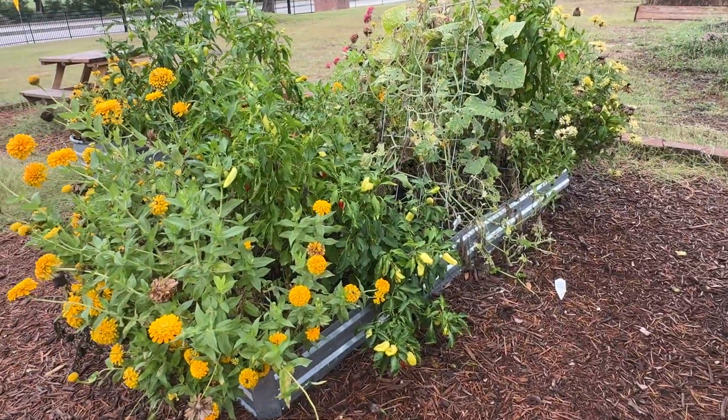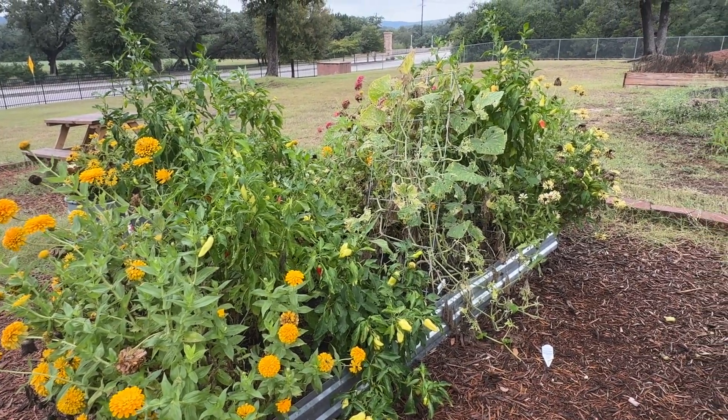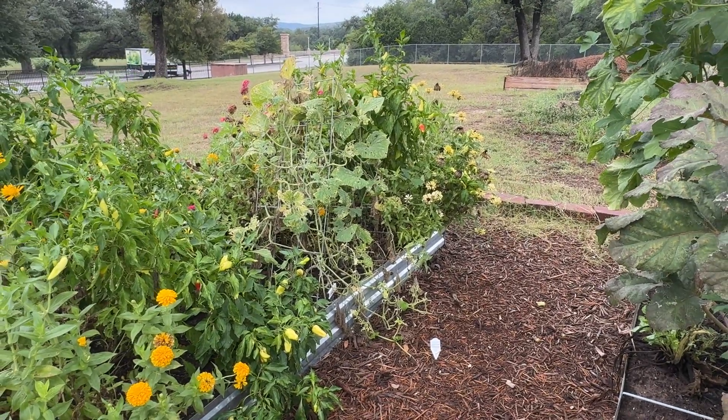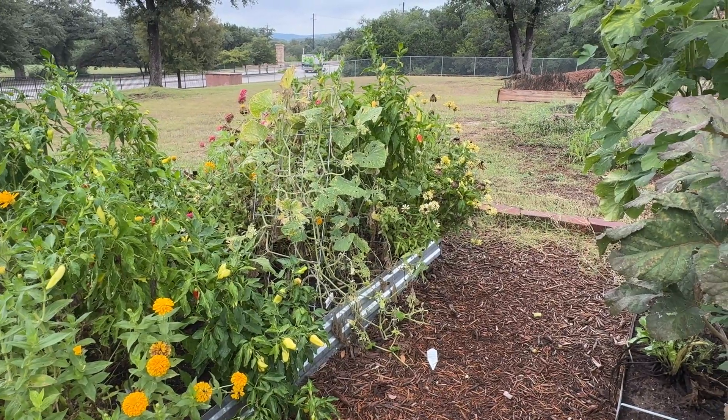Today I really need to harvest some of these yellow banana peppers, and I think it's time to pull out our cucumber vine — it is done. We might try planting another one in the fall as soon as our hot hot weather's over.